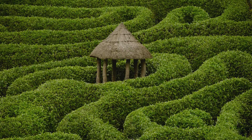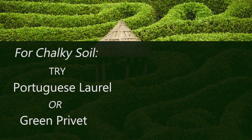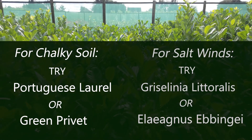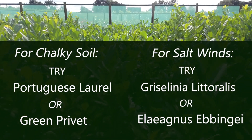Laurel hedges are very versatile and will grow in most conditions, being tolerant of shade and dry soils, although they don't really like chalk. Laurels are suitable for windier locations, but they won't like salt winds if you are right by the coast. The salt can make the leaves go crispy and brown at the edges, and this can look unsightly.